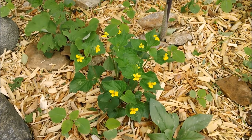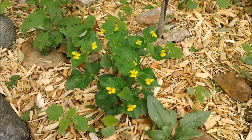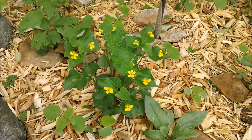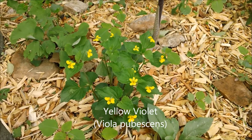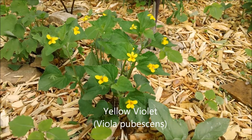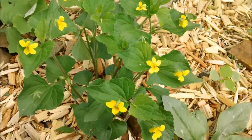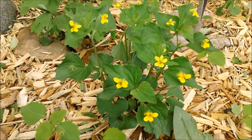Welcome to another installment of my woodland wildflower garden series. There's been some bad news, but first we'll start with something good. This plant here is called a yellow violet — a yellow-colored violet, which is kind of unusual. It's a nice, compact plant, probably about six or seven inches tall, with nice flowers.